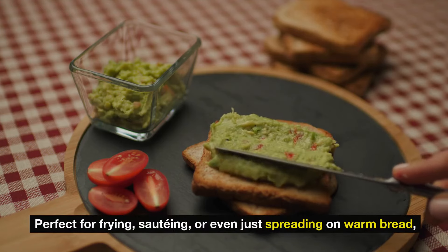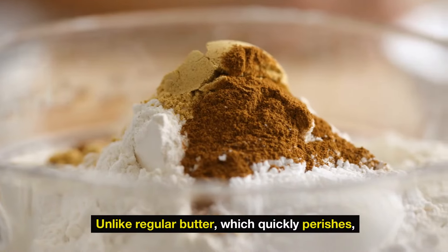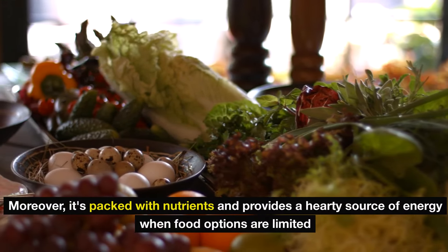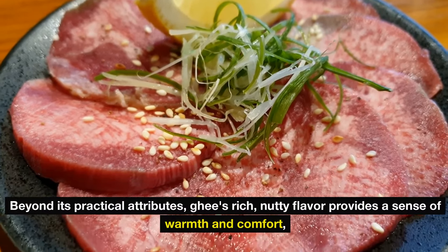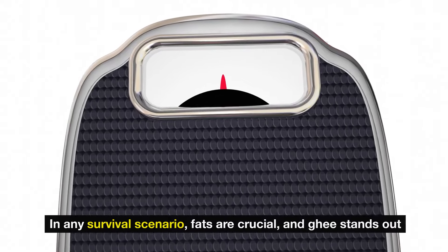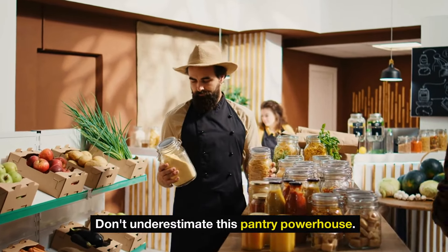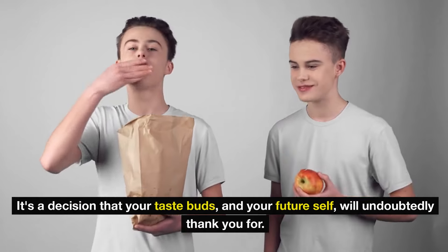Perfect for frying, sautéing, or even just spreading on warm bread, ghee's high smoke point means it remains stable and nutritious even when cooking over high heat. Unlike regular butter, which quickly perishes, ghee can withstand the test of time, making it indispensable in any emergency food supply. Moreover, it's packed with nutrients and provides a hearty source of energy when food options are limited, keeping you fueled and ready for whatever challenges come your way. Ghee's rich, nutty flavor provides a sense of warmth and comfort — a slice of normalcy in uncertain times. In any survival scenario, fats are crucial, and ghee stands out as a nutrient-dense option that transforms the simplest meals into heartwarming experiences.